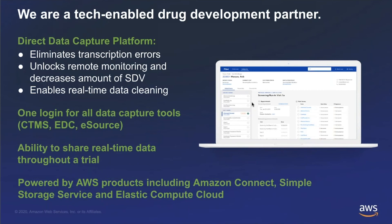TrialSpark's technology platform is named Pilot. It's a direct data capture platform, which means we have a consistent e-source and EDC deployed at all of our sites. By having that consistent e-source and EDC, we have no transcription errors — eliminating the need for manual source data verification that requires clinical research associates to travel out to sites. Our platform, using standardized DDC and standardized e-source across all sites, unlocks the potential for remote monitoring and reduces error-proneness by firing real-time queries at the point of entry for e-source, not at the point of entry for EDC.